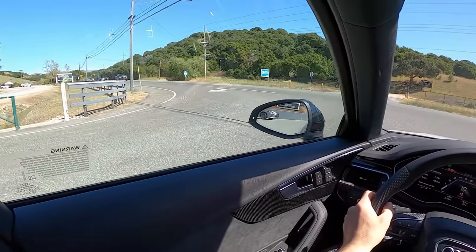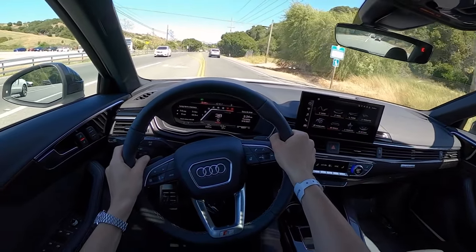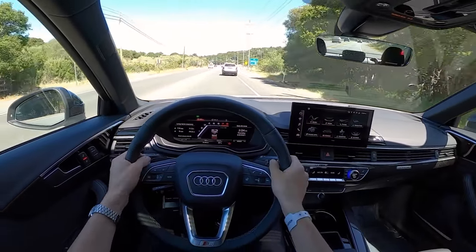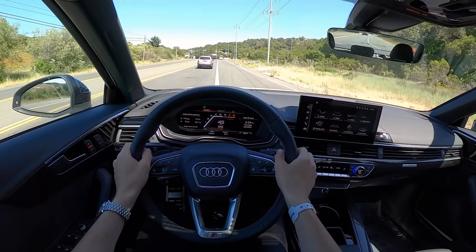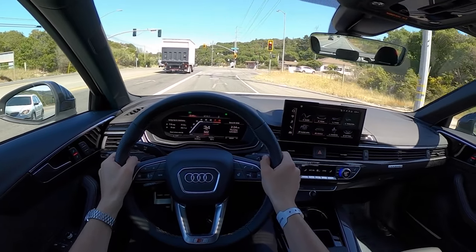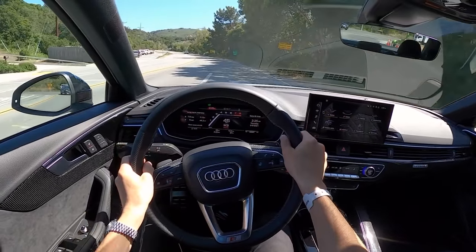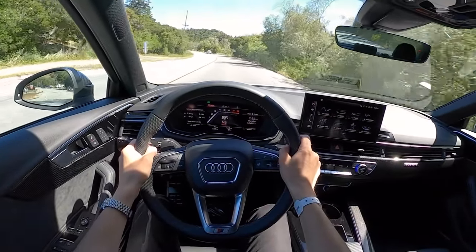3-liter V6 — same as the TLX. Love those little pops between shifts. This V6 does sound good. 8-speed transmission makes all the right noises. Gear spacing is pretty close too — keeps you in the power band.